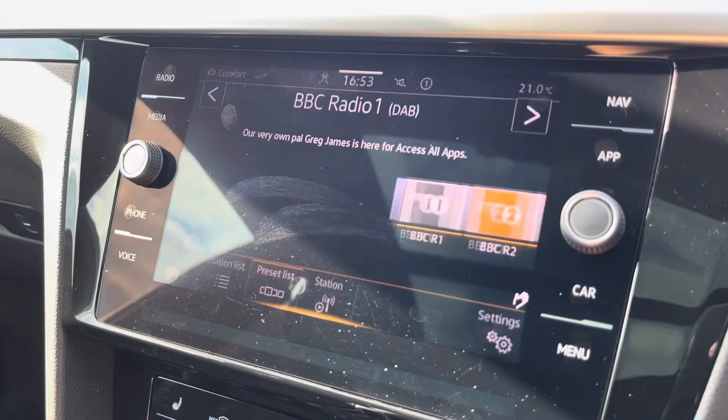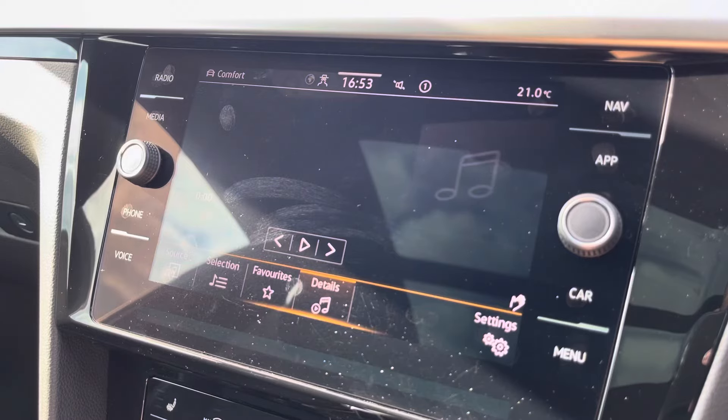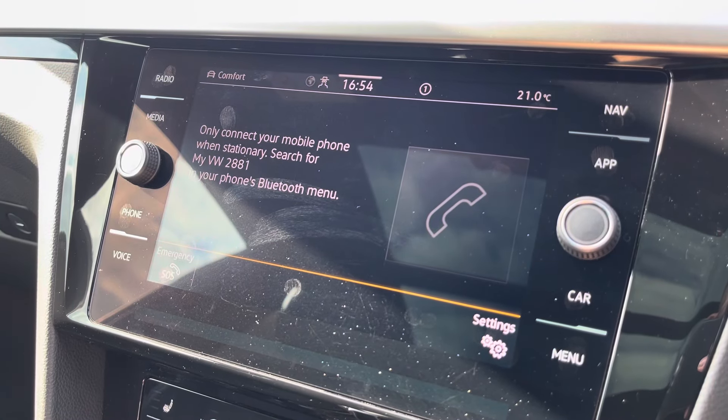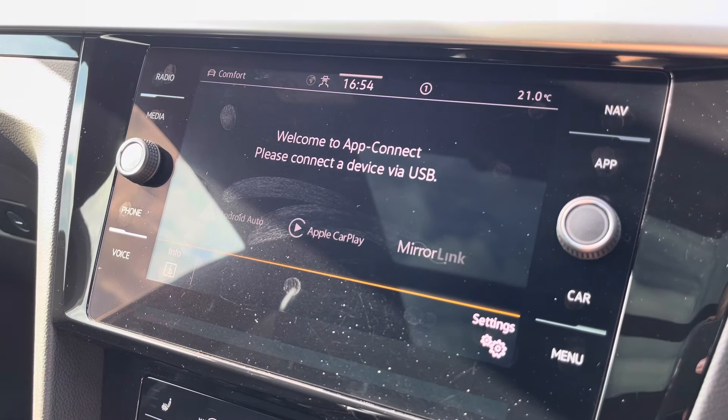Moving on to the infotainment system, you can tune into FM and DAB channels through the radio feature. There are also other ways to listen to media, such as Bluetooth connectivity. You can connect your mobile device for hands-free use whilst on the road. Apple CarPlay and Android Auto is available for further in-device connectivity.